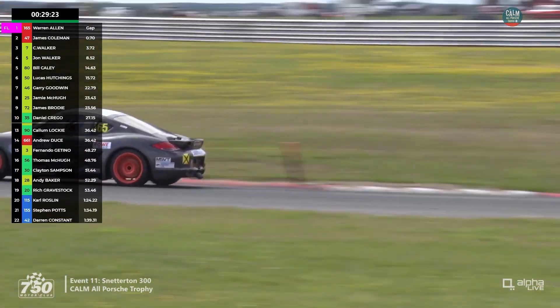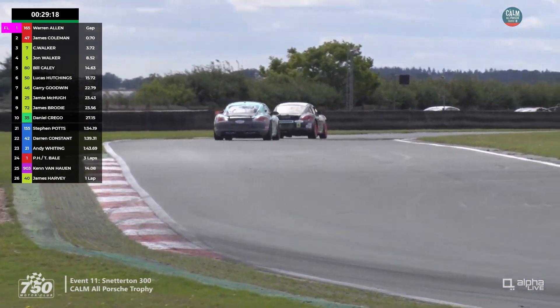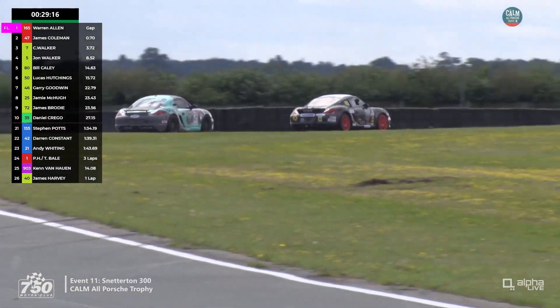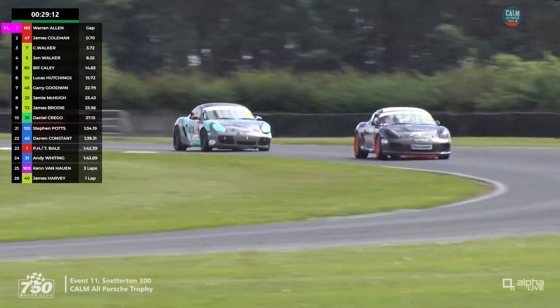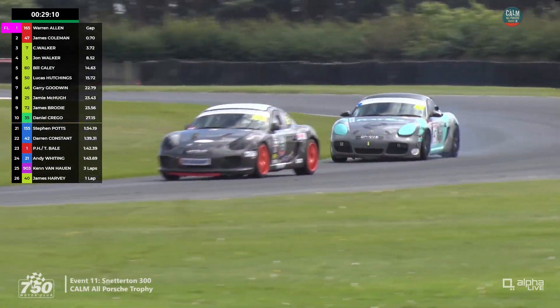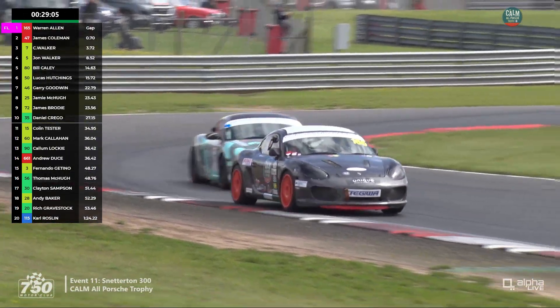James Coleman continues his chase of Warren Allen — they're still only three seconds ahead of Chris Walker, whose pace is really good. Chris Walker knows he needs to keep pushing because he's aware that Colin Tester is going to get in one of the other cars later, so he's got to build a gap. And Tester was super quick yesterday, as you'd expect from a very experienced instructor.